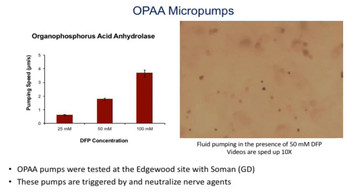We did all this at Penn State, and then we shipped it to the Edgewood site, where they actually tested it with Soman, which is one of the nastier nerve agents. And it works just fine.